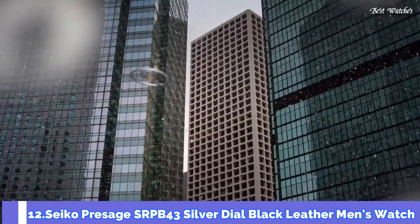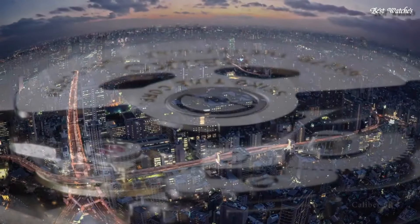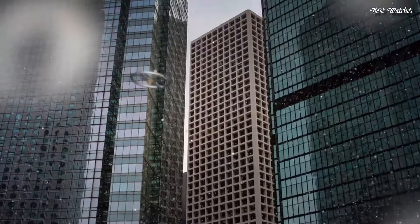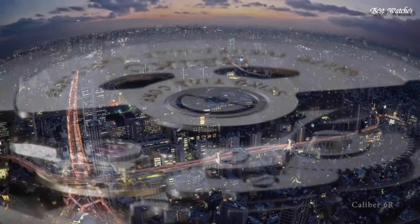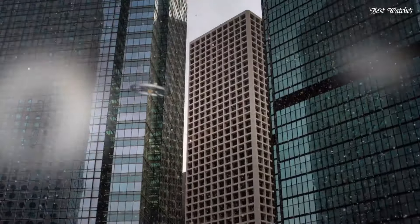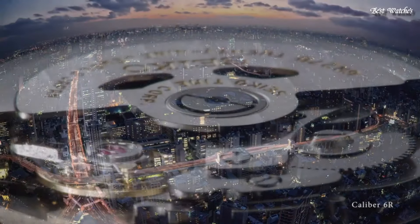Number 12: Seiko Presage SRPB43 Silver Dial Black Leather Men's Watch. Stainless steel case with a black leather strap. Fixed stainless steel bezel. Silver dial with silver-tone hands and index hour markers. Dial type: analog. Caliber 4R35 Automatic Movement. Scratch-resistant hardlex crystal. Round case shape. Case size: 40.5 millimeters. Case thickness: 12 millimeters. Bandwidth: 20 millimeters. Fold-over clasp. Water-resistant at 50 meters, 165 feet. Functions: date, hour, minute, second.